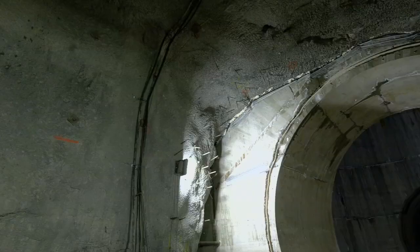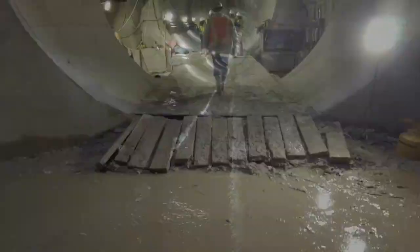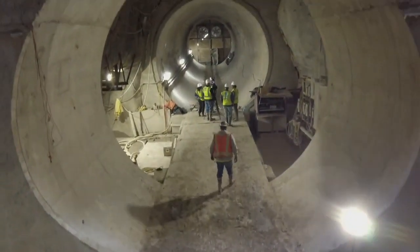The concrete liner is 12 inches thick. The tunnel itself is 20 feet around. So this is not for everybody — you come underground 200 feet.